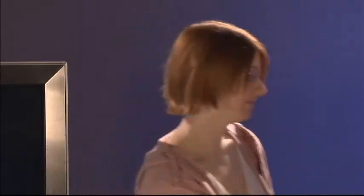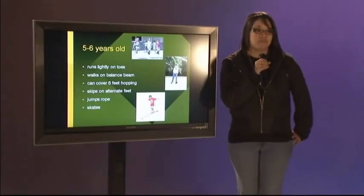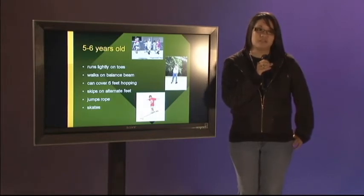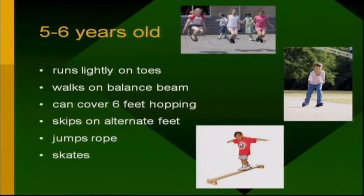Hi, I'm Christina. I'm going to be talking about the age group of five and six year olds. Between the ages of five and six, the typical child should be able to run lightly on their toes, walk on a balance beam, cover six feet of hopping, skip on alternate feet, jump rope, and skate.